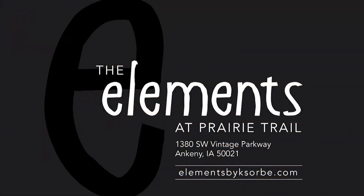Contact The Elements today to schedule your consultation. The Elements, in the District at Prairie Trail in Ankeny. We're anything but ordinary.